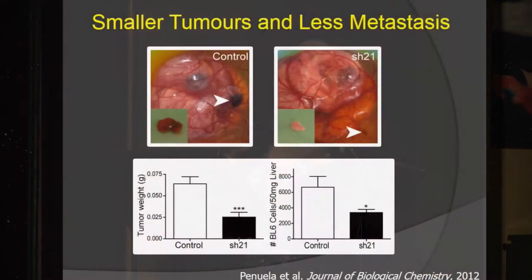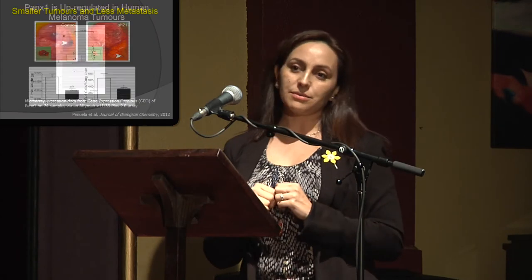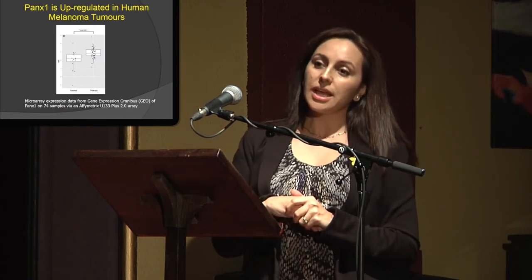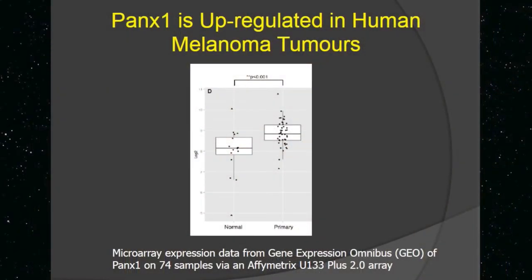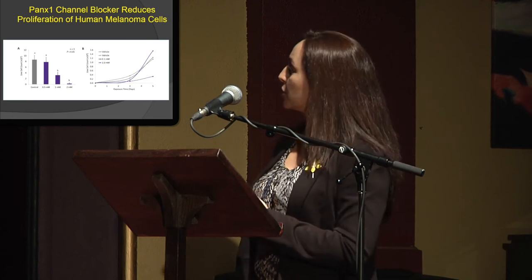We see that by removing those cell phones — the pannexins — we can really revert these cells into a normal melanocyte that forms smaller tumors and can metastasize much less. Now that's in mouse cells, but we wanted to see what happens in human tumors. In human tumors we also have a correlation: from normal skin to melanoma skin, pannexins are much more highly expressed in tumors.